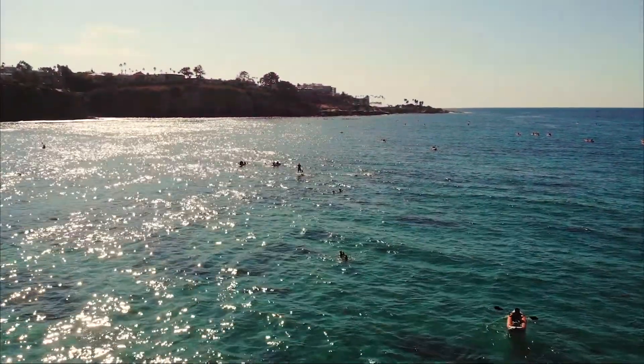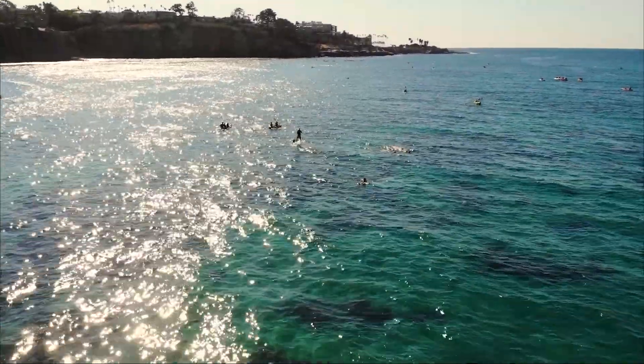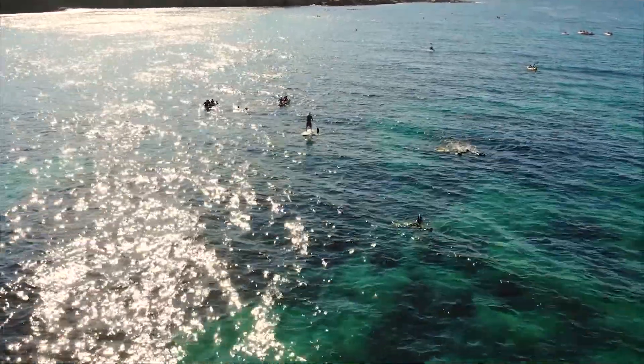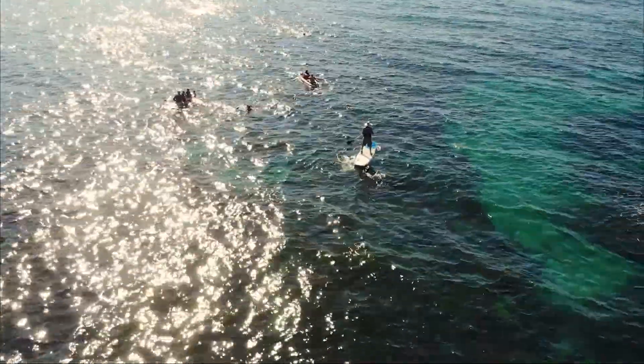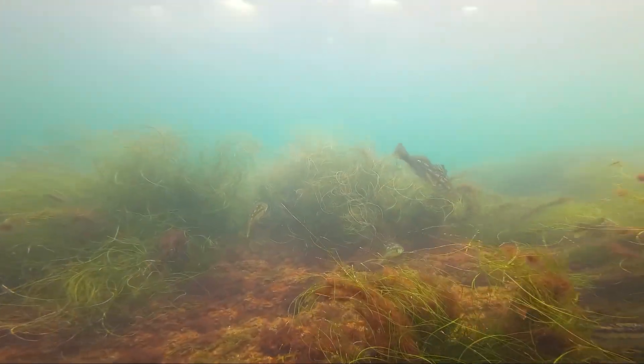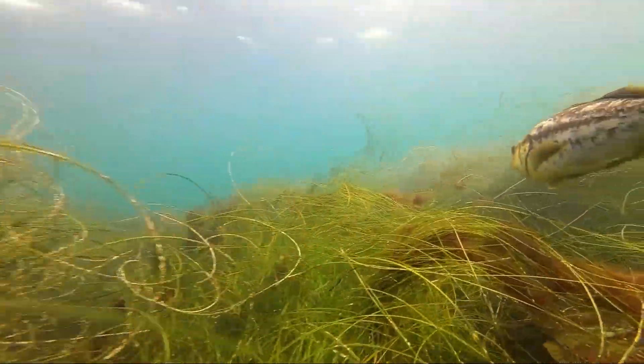We're going to swim further north, about 150 yards, towards the cliffs to deeper water to observe this next horn shark at the bottom resting. As we move further out, the sandy shore disappears into endless reefs of seagrass, kelp, seaweed, and algae.